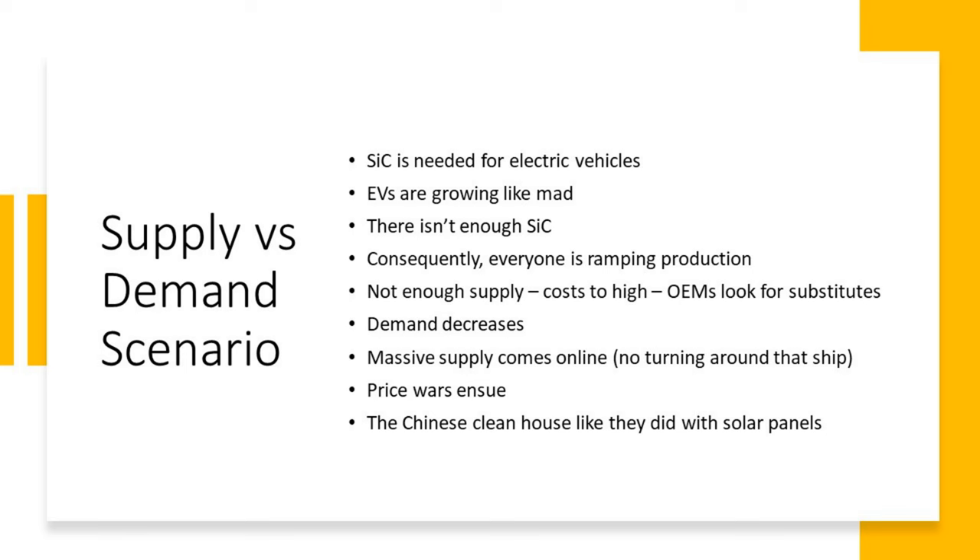Silicon carbide is needed for electric vehicles, and EVs are growing like mad, which means there isn't enough silicon carbide. Consequently, everyone's ramping production. Since there's not enough supply right now, costs are going to be high and OEMs are looking for substitutes — Tesla has already done that. What happens then is demand decreases, and when that massive supply comes online, you've got all this excess supply, price wars ensue, and the Chinese will clean house like they did with solar panels. That's the concern.